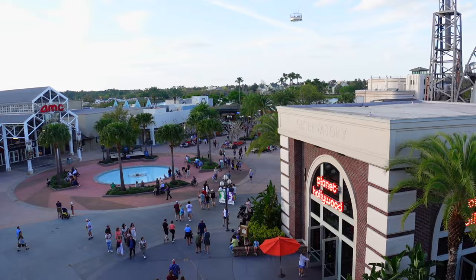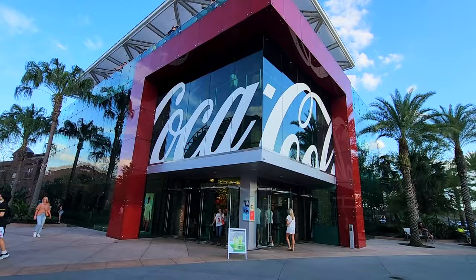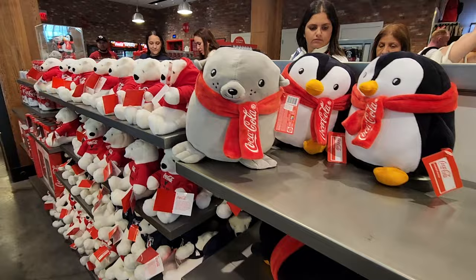Hello everybody and welcome to Drew in the Moment. We are here in Disney Springs, on the third floor of the Coca-Cola store. Today we're going to get the Mocktail flight, then show you around, show you some merchandise and stuff — pretty much the whole Coca-Cola store here at Disney Springs.